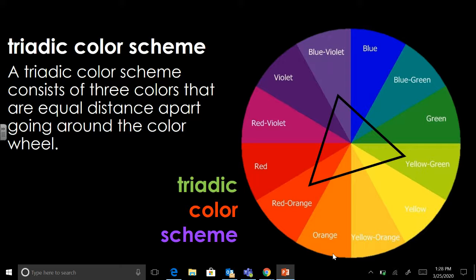So a triadic color scheme would be three colors that are equally distant. Think of it as like that triangle on the screen — if I just rotated that, it would tell you what colors you'd be using for that color scheme. So red, blue, and yellow would be a triadic color scheme.